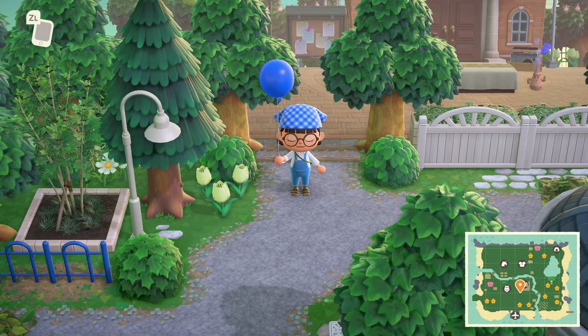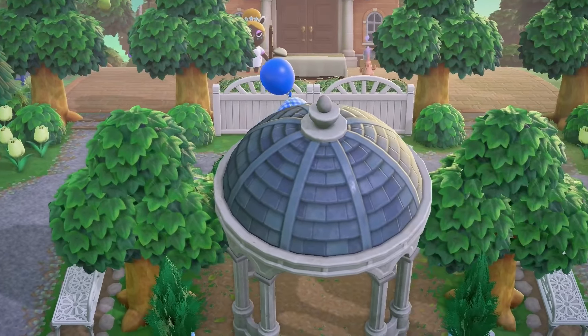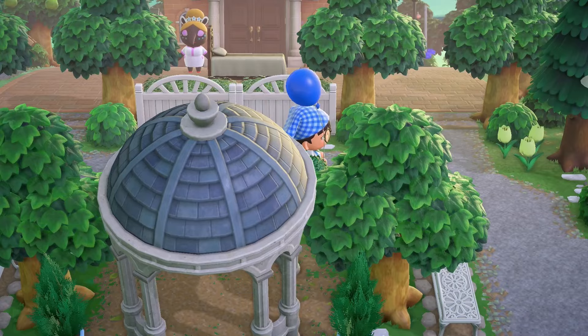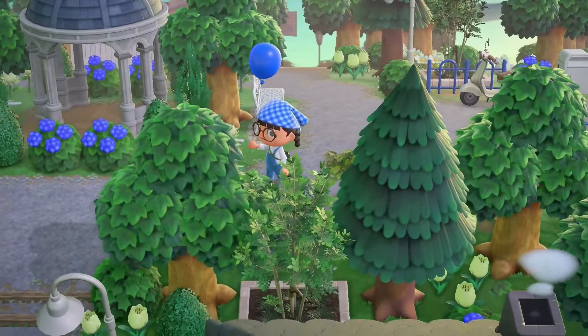I'm wearing everything but the kitchen sink at this point. The socks and sandals combo is killing me, but you know what, this is what we're given, we're gonna go with it, we're gonna rock it. I thought I could go in here — nope, that's not an option. But this is right in front of resident services, how pretty.